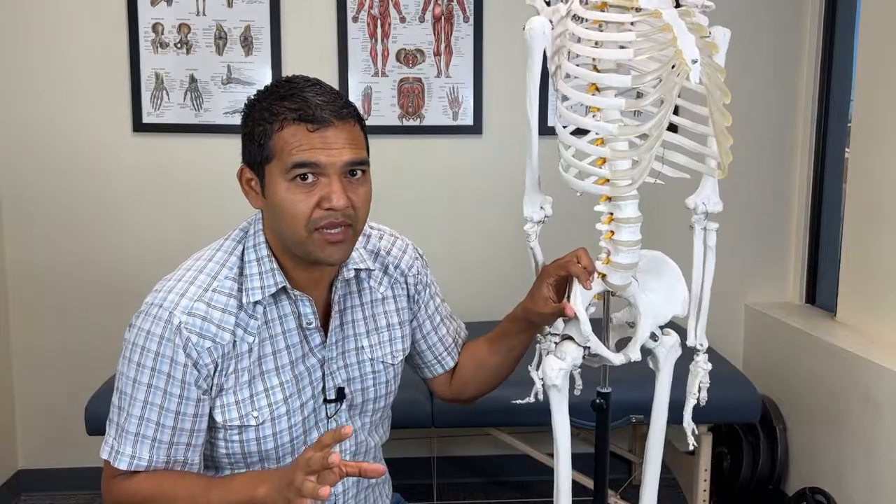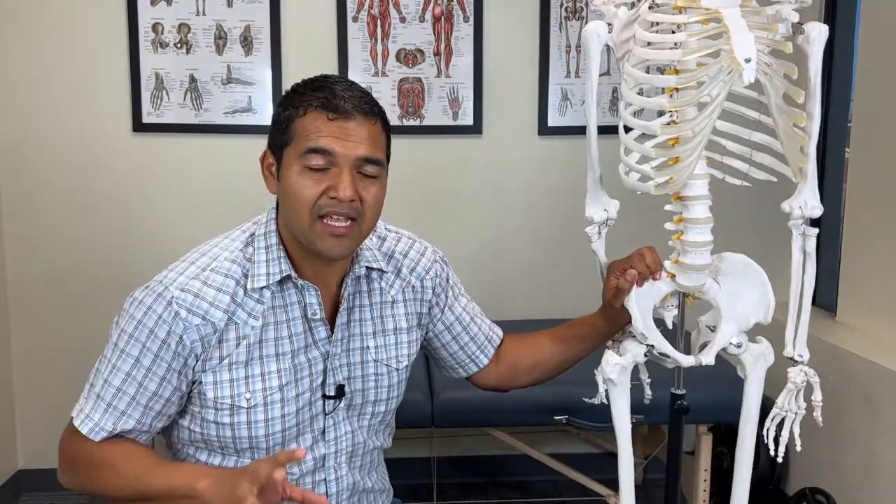Initially, right after surgery, you need to get that muscle active and working. But after it's active and working, you actually need to stop exercising it and start working on other muscles in the area.